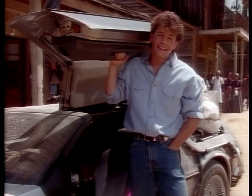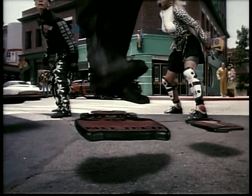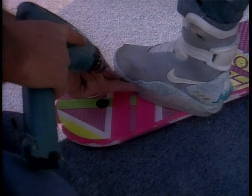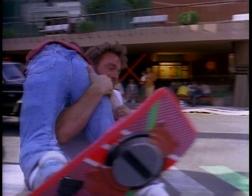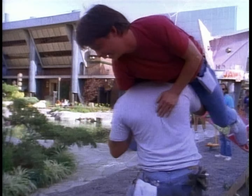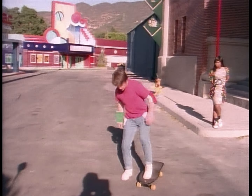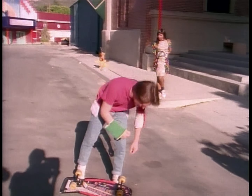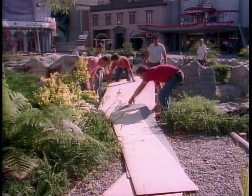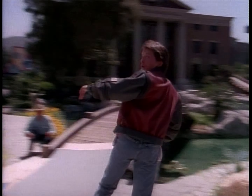But if hoverboards don't actually exist, then how did the filmmakers make them look so realistic in the film? Well, it wasn't easy. By combining old movie tricks and modern technology, the filmmakers — with the help of a few fearless individuals — met the hoverboard challenge head on. A lot of the hoverboarding that only showed Michael above the knees was achieved by having him ride an ordinary skateboard.